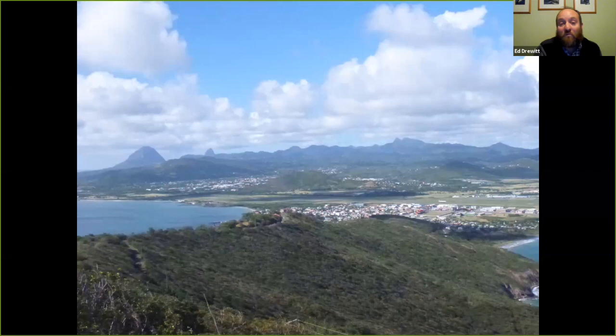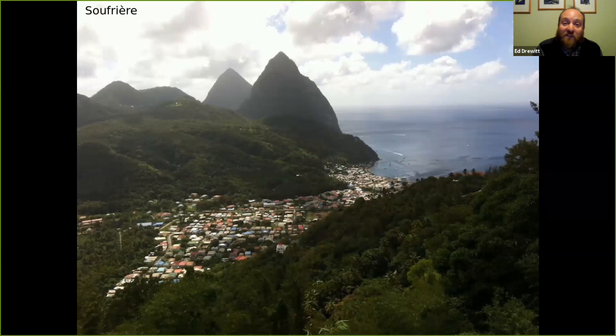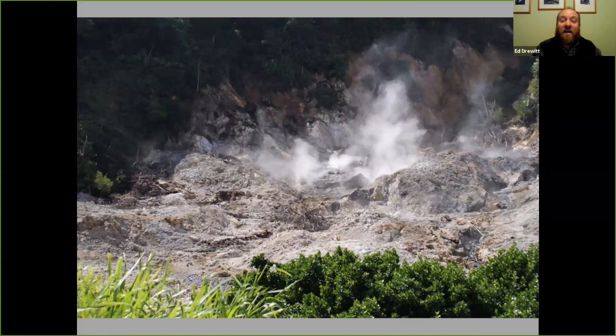As we get very close to Anse Chastanet you'll be following the Pitons all along the way. This is Soufrière, the town very close to where we stay, within a 12 kilometre square zone of volcanic activity and Sulphur Springs — an open caldera. This mud is only a couple of kilometres above hot magma, so you get lots of steam and mud, and in the cooler places you can go for mud baths.